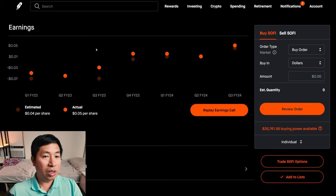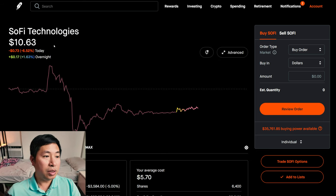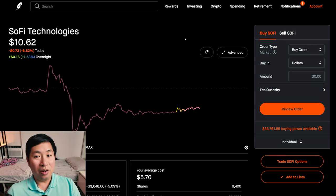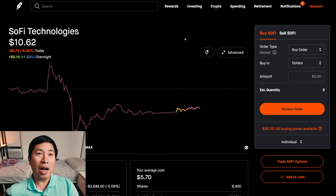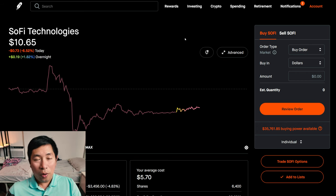However, if we actually look at how SoFi performed today, today was a red day for SoFi. It went down 6.52% during the day. Overnight it's recovering a little bit, up 1.53%, but overall a red day. Maybe the expectations were sky high from investors. But according to that article, it beat expectations. I don't understand what the point is.